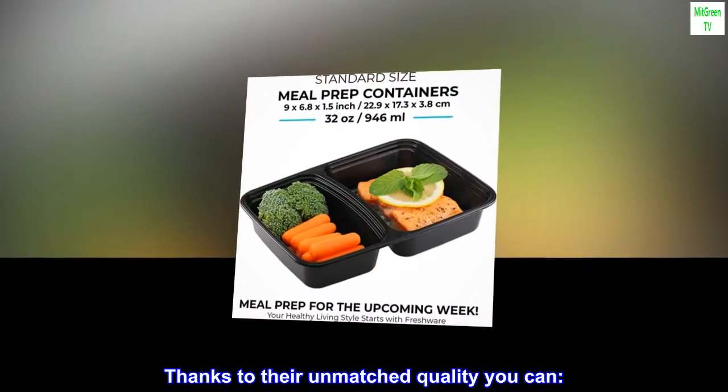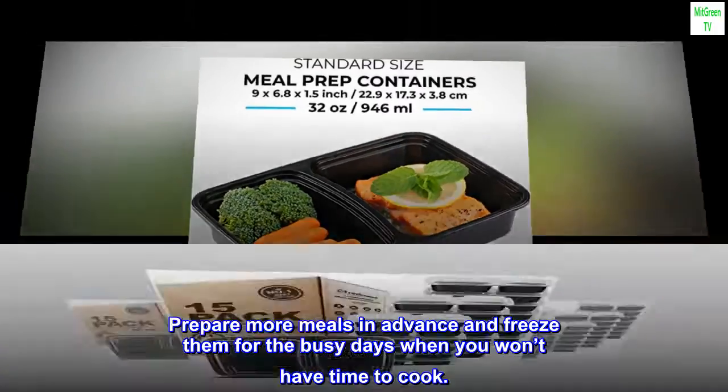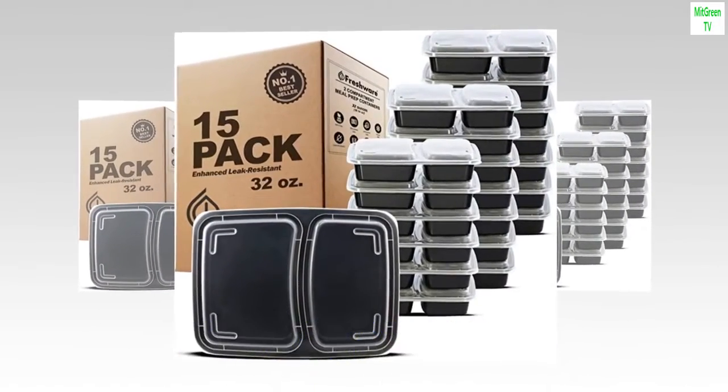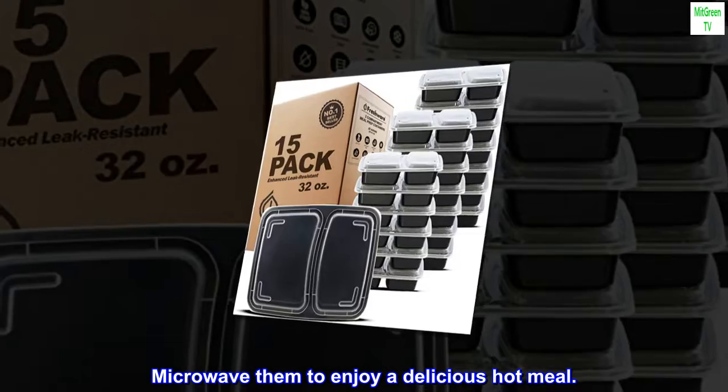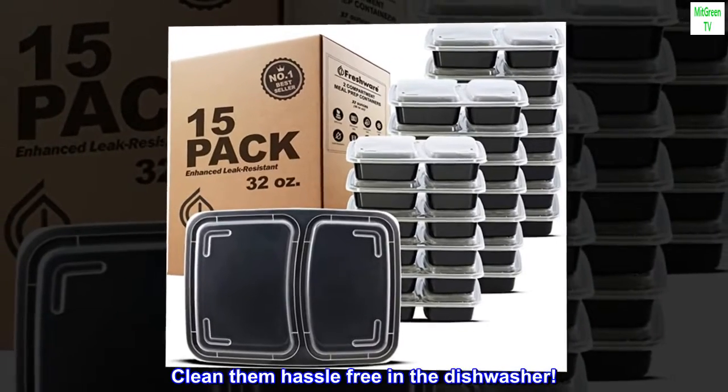Thanks to their unmatched quality, you can prepare more meals in advance and freeze them for the busy days when you won't have time to cook, microwave them to enjoy a delicious hot meal, and clean them hassle-free in the dishwasher.